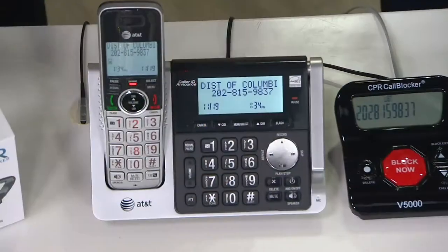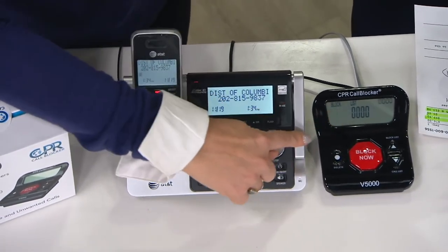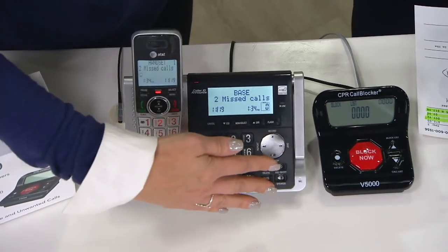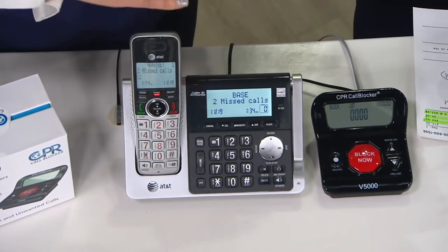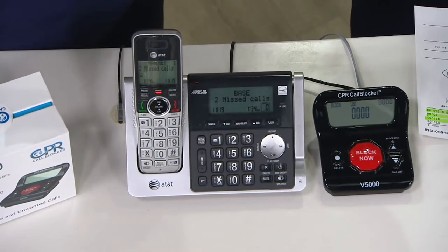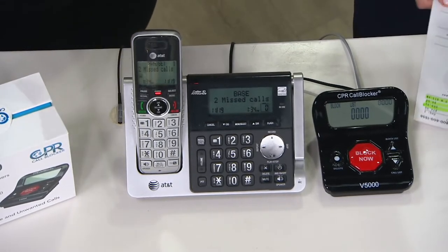You get a phone call and you're like, who is it calling? You're about to sit down to dinner. The large three-inch display lets you instantly know who's calling, and if it's a number you don't want to talk to, you just hit block. It disconnects the call and prevents that number from ever calling you again. It's easy to use and instantly pre-programmed with 5,000 of the worst known offenders.